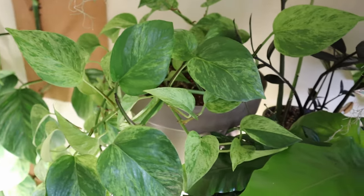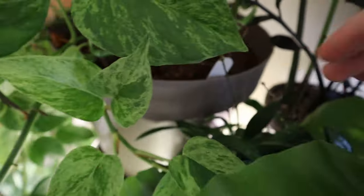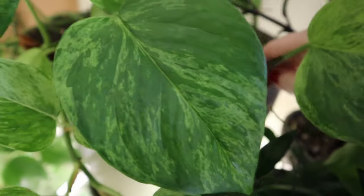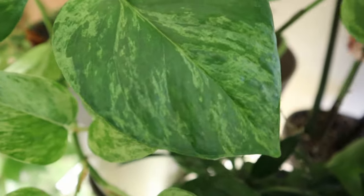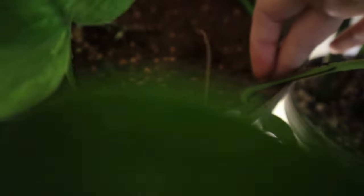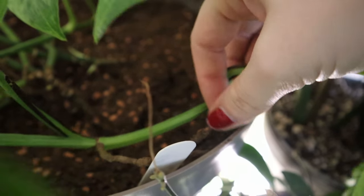I stuck those in with bobby pins — those little brown hair clips — to secure them into the soil for the roots to grow. This is what we're looking at at the top now. If I move some of this, you can actually see very clearly here because it's come out of the pot. This was a vine that I had stuck down — it's actually come undone.